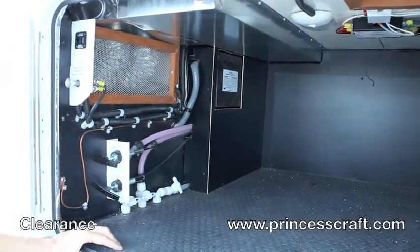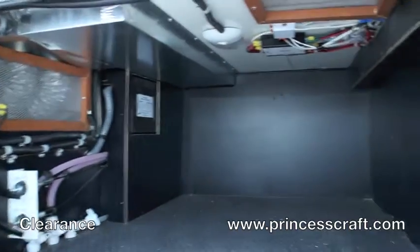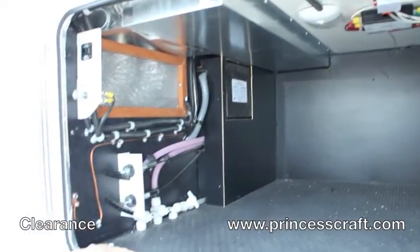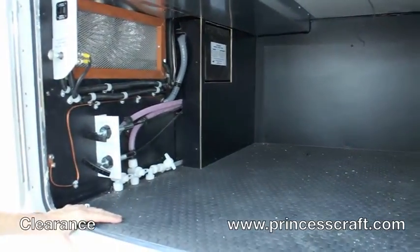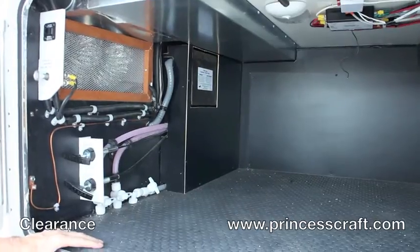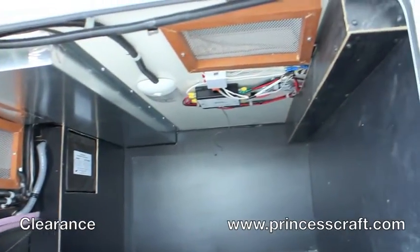One thing I like about this compartment is that you can actually see the venting here and the intake on the furnace. It is a four-season camper and they have great insulation — all of your tanks are insulated, your compartments are insulated, and the roof, walls, and floor are insulated. That's great if you're in really cold weather.